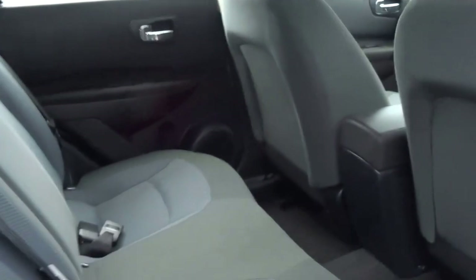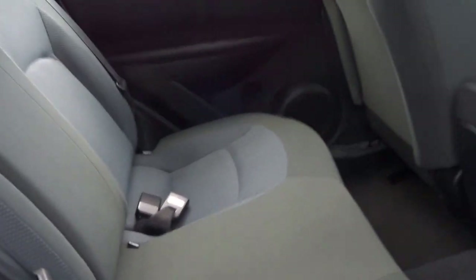You've got electric windows all round, loads of space in the back of the car with 3 seats — this is a very practical family vehicle.